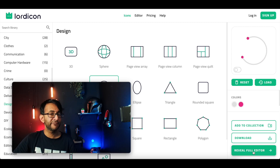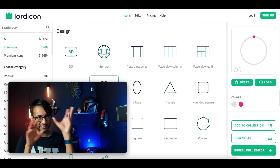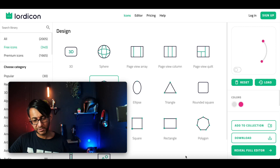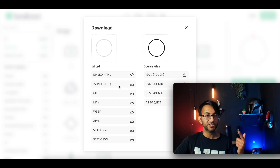You hit Accept. You can also do Reveal Full Editor, which is good if you want to go to the full editor and download the full JSON file. But I'm just going to download this file and download it as JSON Lottie.